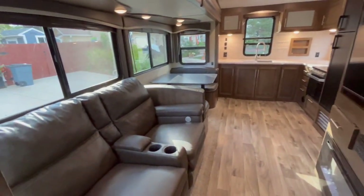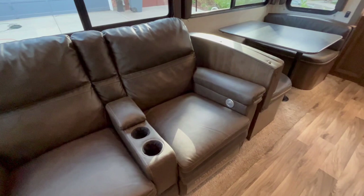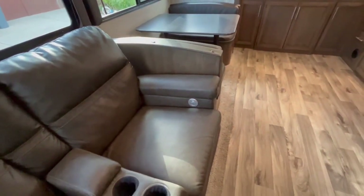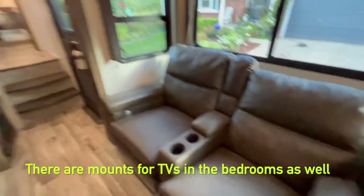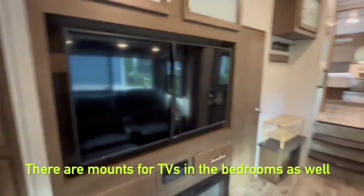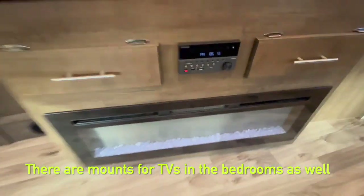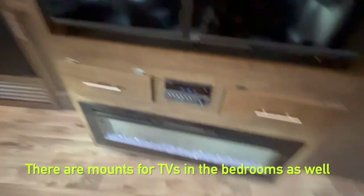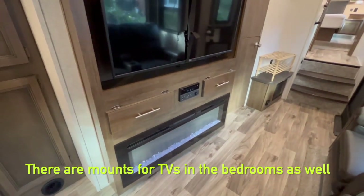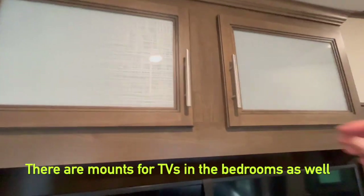Coming out of the bunkhouse we have the living area with the theater seating. It's not plugged in right now but there are LED lights that line the bottom. The chairs have massage and heating and they fully recline — you just pull here and it comes out, and if you were to lay back it reclines all the way. Across from the seating we have a nice large flat screen TV and entertainment system that takes DVDs, and down below is an electric fireplace, which we found to be a really nice feature. When we had hookups, a lot of times when it was cold all we needed was the fireplace — we didn't have to run the heater and use the propane, so that was really great, plus it gives a nice ambiance.